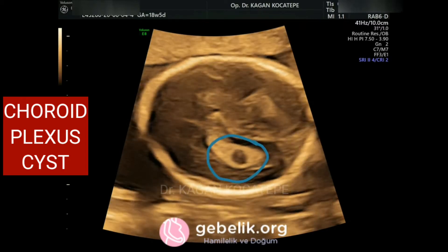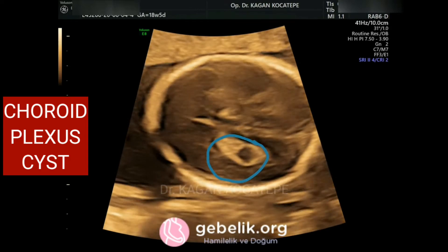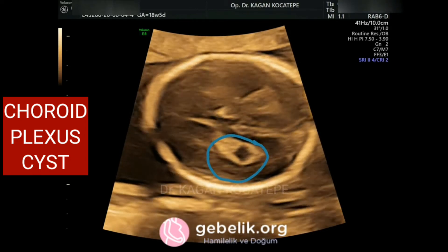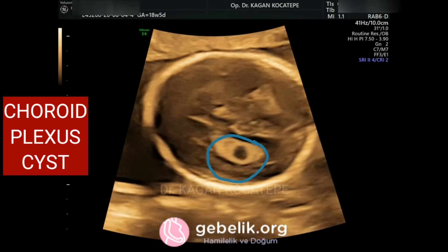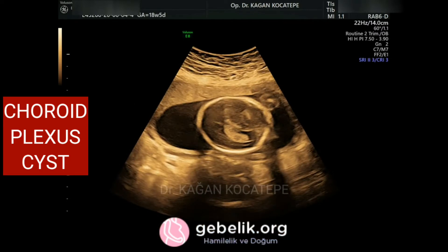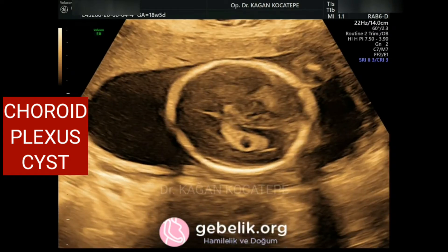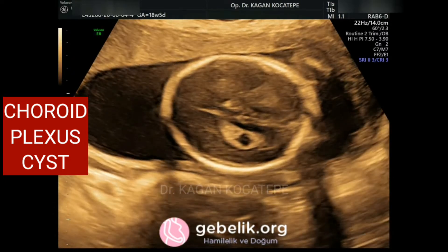Here you see a single-sided choroid plexus cyst within the drawn circle. Choroid plexuses are structures situated deep in the brain. They are responsible for the production of cerebrospinal fluid. Sometimes, as we see here, a cyst may be detected in them.